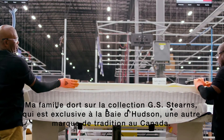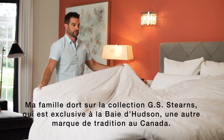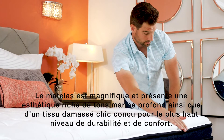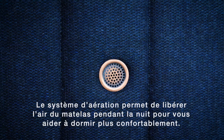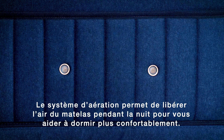My family sleeps on the GS Stearns collection, which is exclusive to Hudson's Bay, another legacy brand in Canada. The mattress is beautiful and features a rich aesthetic of deep navy tones topped with a chic damask fabric designed for the highest level of durability and comfort. The air vent system helps to release air from the mattress during the night to help you sleep more comfortably.